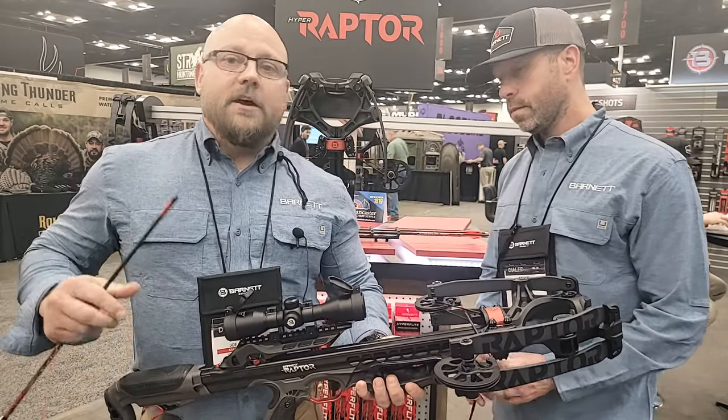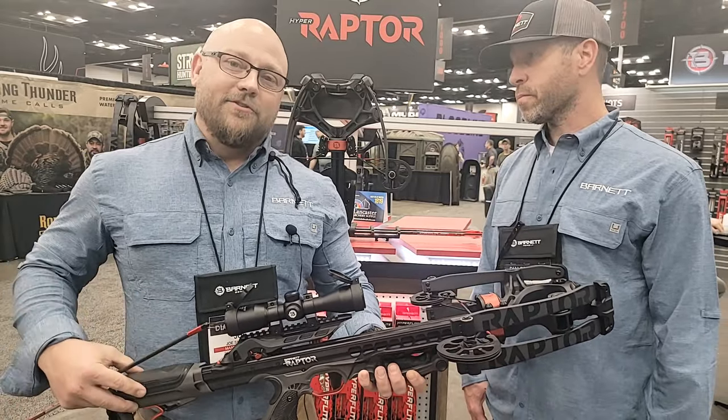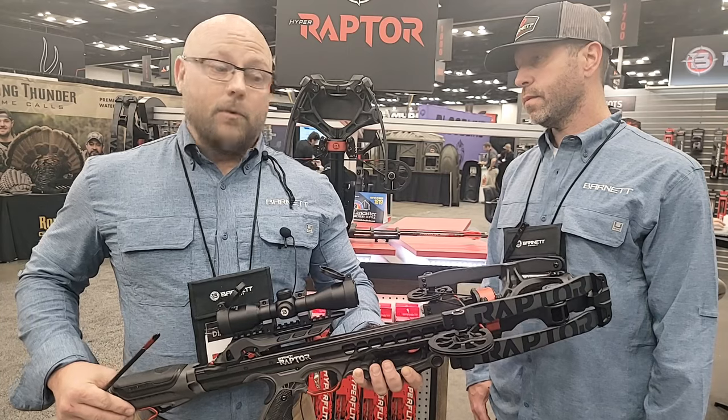This model retails for $599.99 — because you would think it would be much, much more. The CCD version retails for $699.99, and we'll also sell the detachable buttstock CCD separately as well.